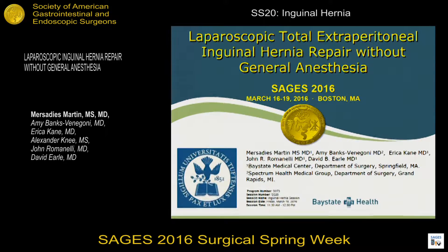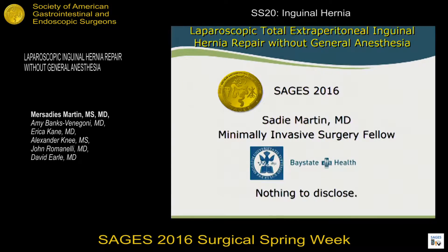Hello. Good afternoon. I just want to thank SAGES for the opportunity to be here and present. I have no disclosures. I'm coming from Bay State. I'm a fellow.